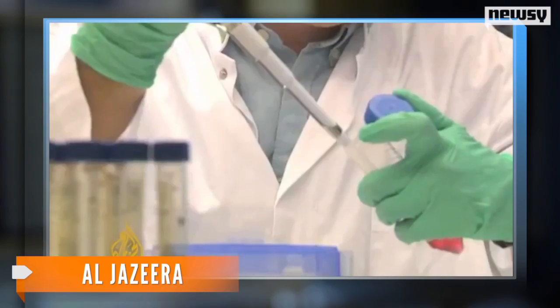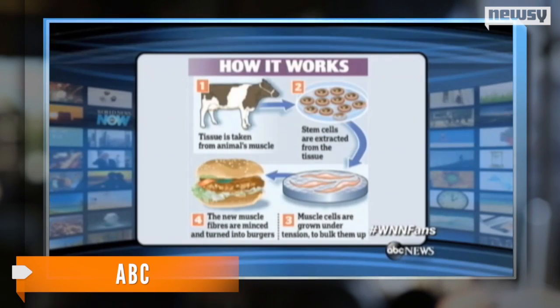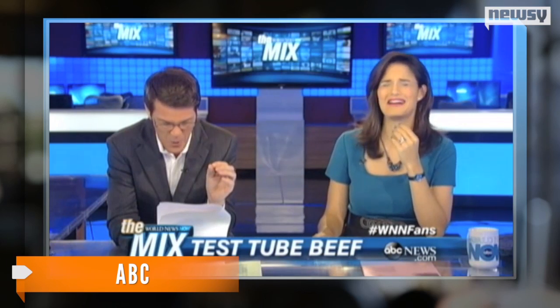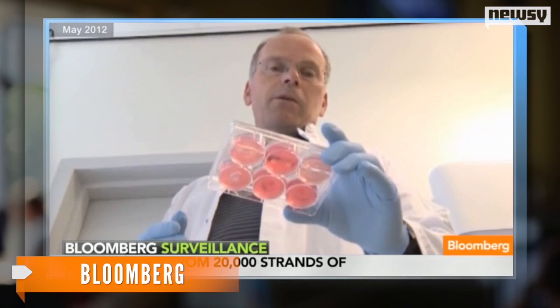Grown in a laboratory with stem cells from dead cattle, the burger is the result of years of research from Dutch scientists. It's made up from 3,000 tiny strips of meat grown from stem cells, and it's said to be gray with a slippery texture similar to squid or scallops. What it lacks in flavor, the in vitro burger makes up for in that it's fat-free.